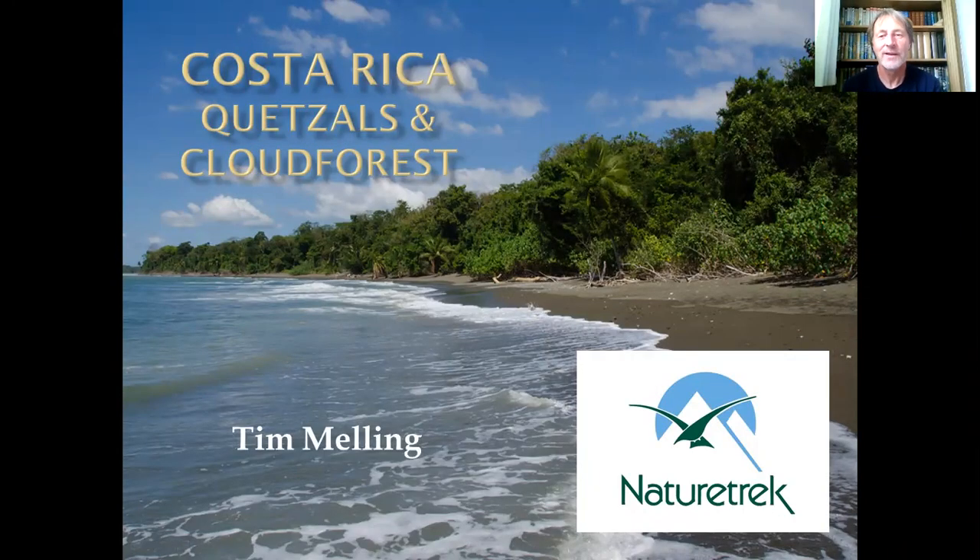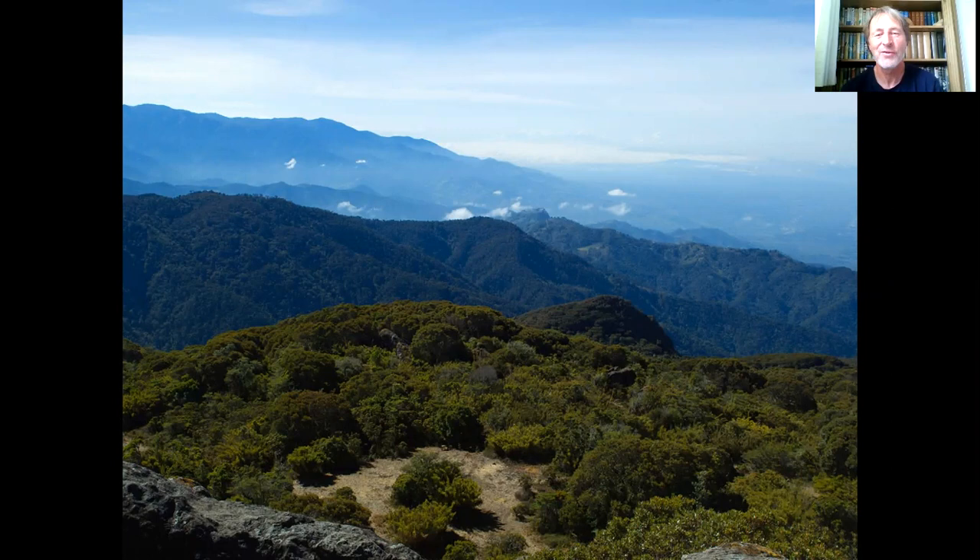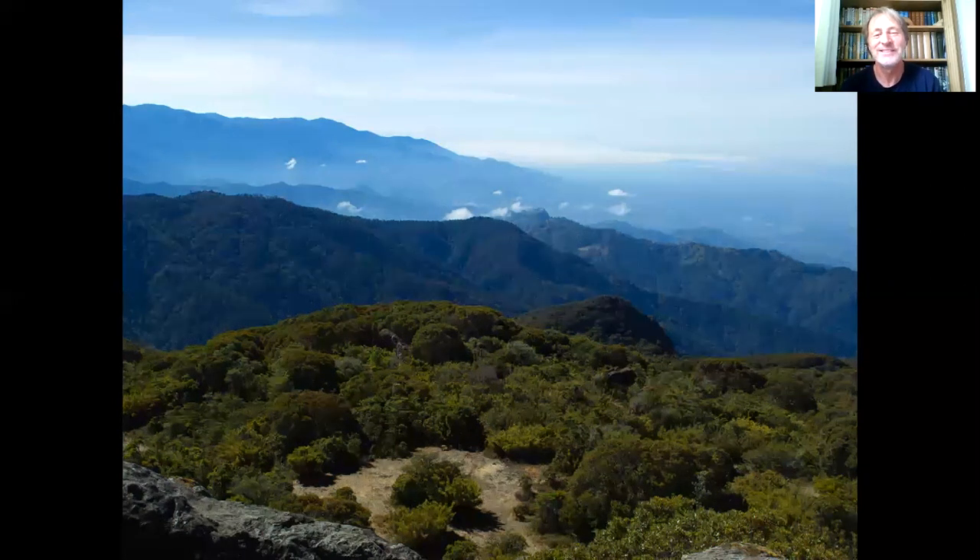Hi, my name's Tim Melling and I work for Nature Trek. I'm here to talk about a trip we run to Costa Rica — we call this the Quetzals and Cloud Forest Tour. Costa Rica means 'rich coast' because the people who arrived there thought it was going to be full of gold and jewels, but unfortunately for them, the only riches Costa Rica has are its natural riches, and it certainly has those.